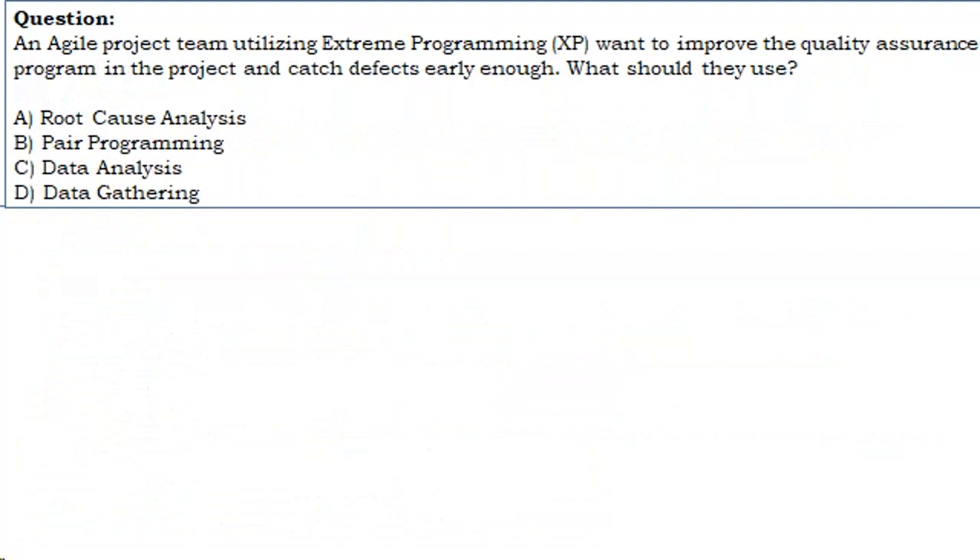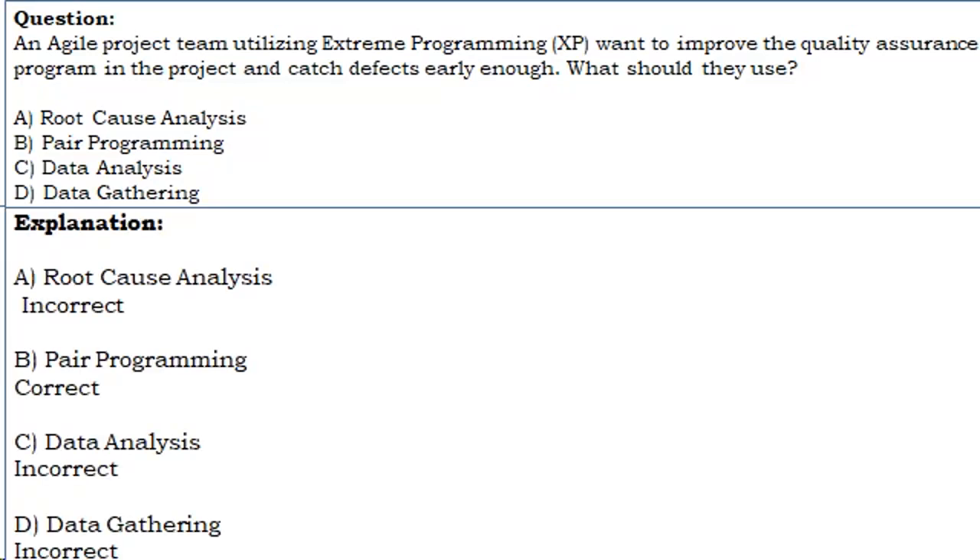Question 7: An Agile project team utilizing XP wants to improve the quality assurance program and catch defects early. What should they use? A. Root cause analysis. B. Pair programming. C. Data analysis. D. Data gathering. Correct answer: B. Pair programming. Root cause analysis, data analysis, and data gathering are all incorrect in this context.